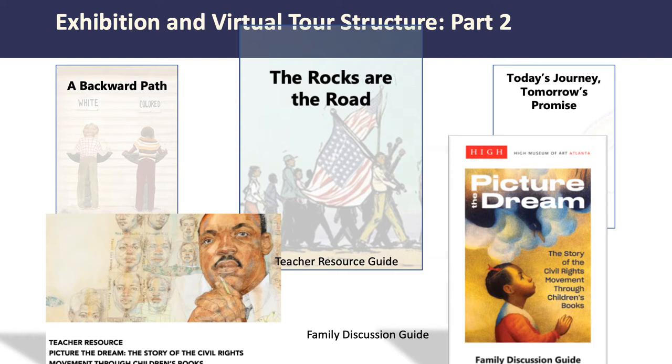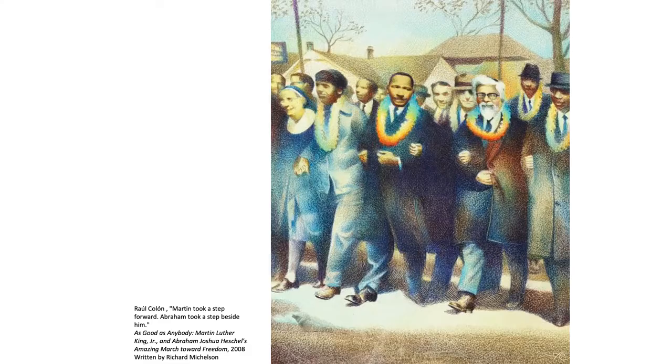In the part one video, we talked about what was happening before the civil rights movement really began. Now we'll talk about what happened during the movement. We're only showing a little bit, so be sure to do some research at home or school to learn more. Let's get started!